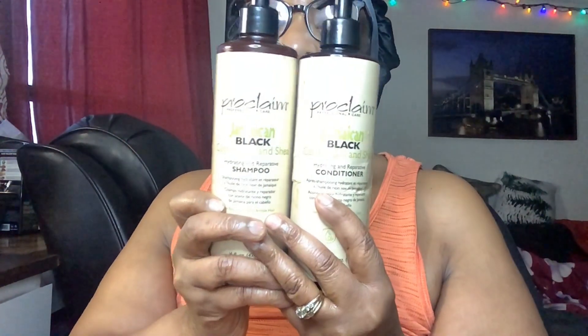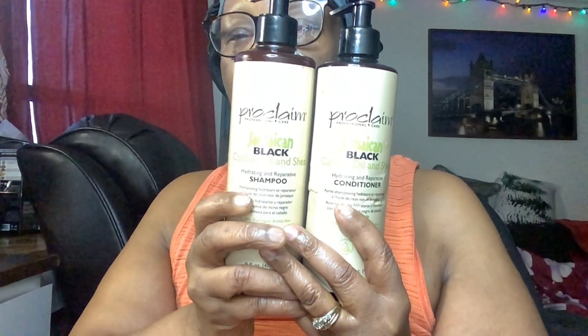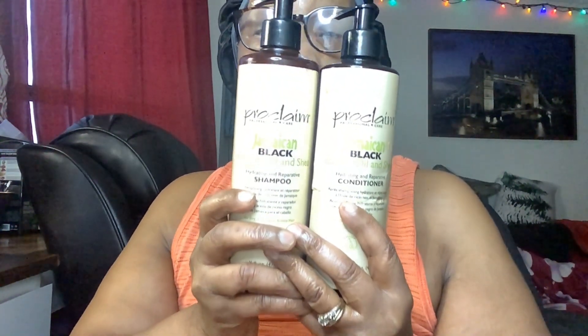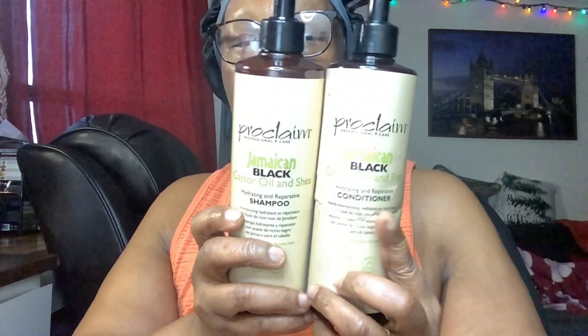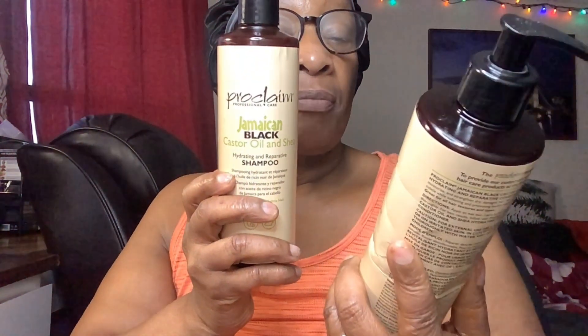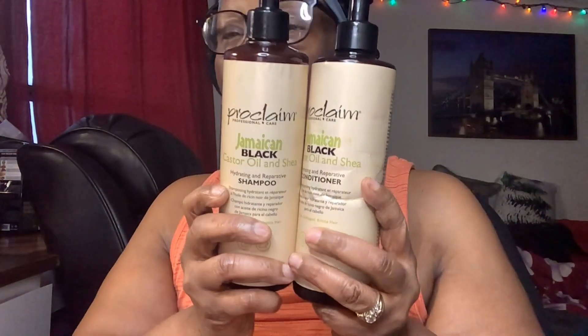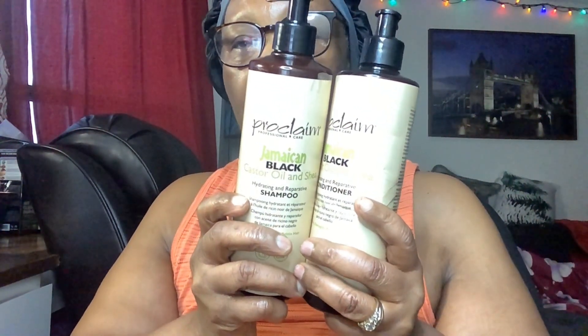I bought these from Sally's. I have been using these products and it's something that I really, really like. This is the Proclaim Professional Care Jamaican Black Castor Oil and Sheer Butter. I know Sally's carries this — that's where I bought mine. I bought mine last year and I have been using it.